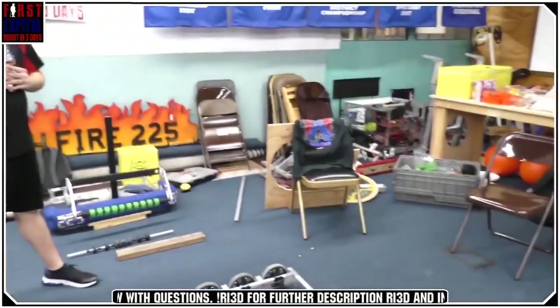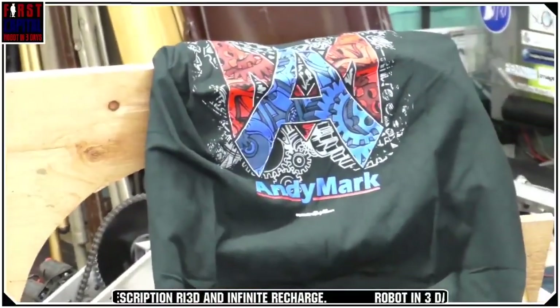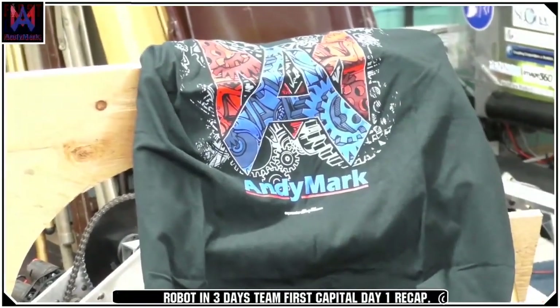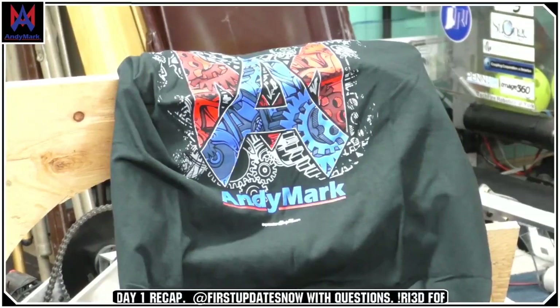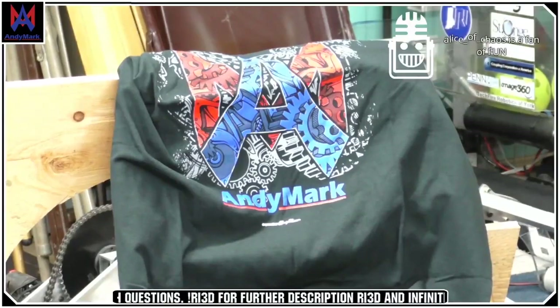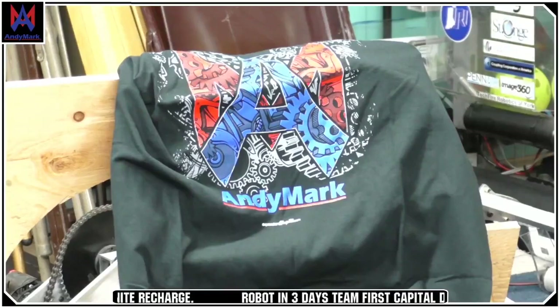Let's draw for the Andy Mark T-shirt giveaway. If you win, please reach out to First Updates Now on Twitch or Discord with your first name, last name, and mailing address. This is a specific extra-large T-shirt as a heads up. The winner — subscribers get five times the luck — is Mecha Muffin! Congratulations Mecha Muffin, you have won the Andy Mark T-shirt.